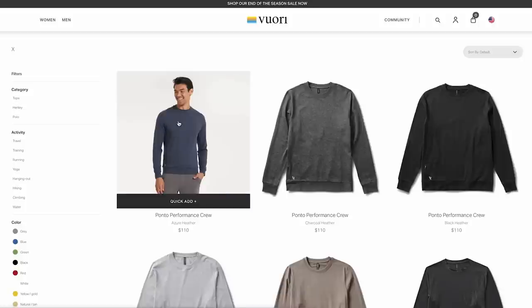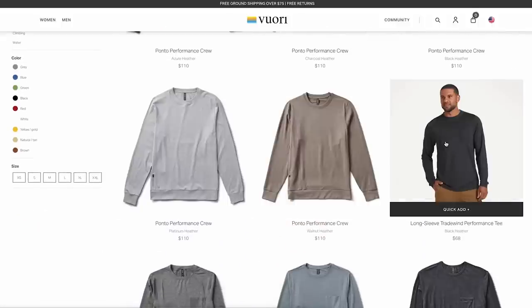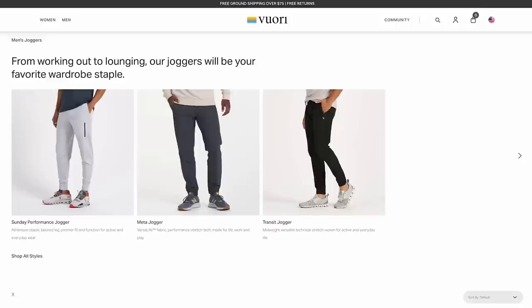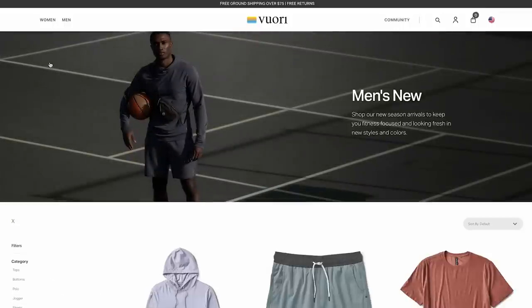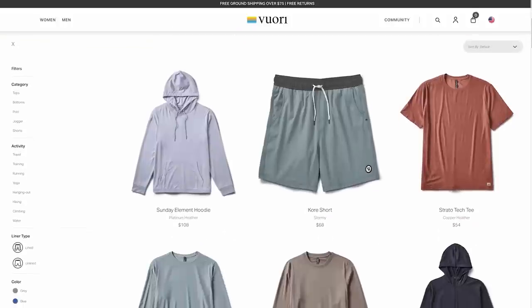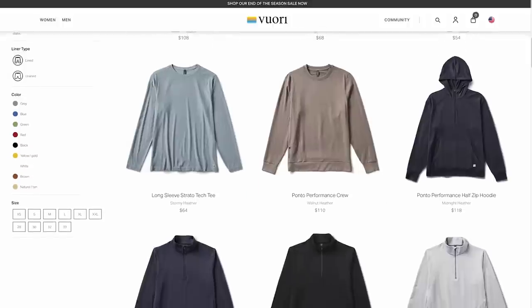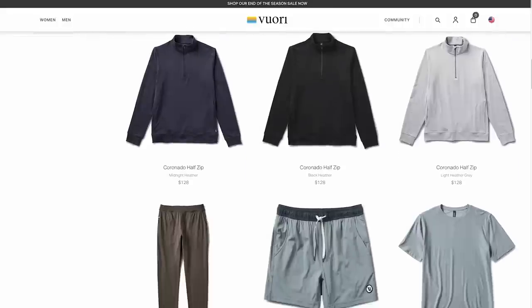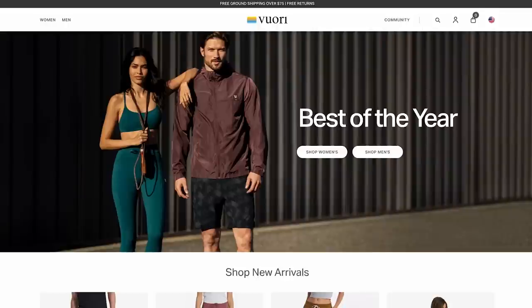The best selling products are the men's core short — what I wear on the elliptical or doing Pilates — and the Sunday performance jogger, which is the perfect technical fabric pant. You can wear them hiking or just all the time. Viore is an investment in your happiness. For our listeners, they're offering 20% off your first purchase at viore.com slash TST — that's V-U-O-R-I dot com slash TST. You'll also get free shipping on any U.S. orders over $75 and free returns. Discover the versatility of Viore clothing.